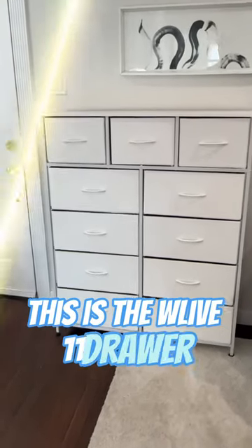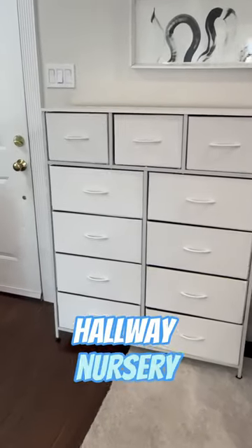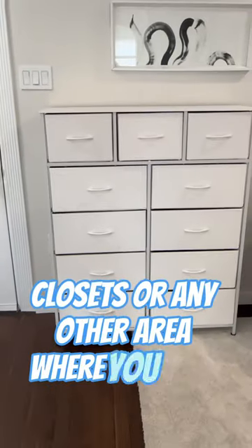This is the WLive 11 drawer dresser, a fabric storage tower for a bedroom, hallway, nursery, closets, or any other area where you need storage.